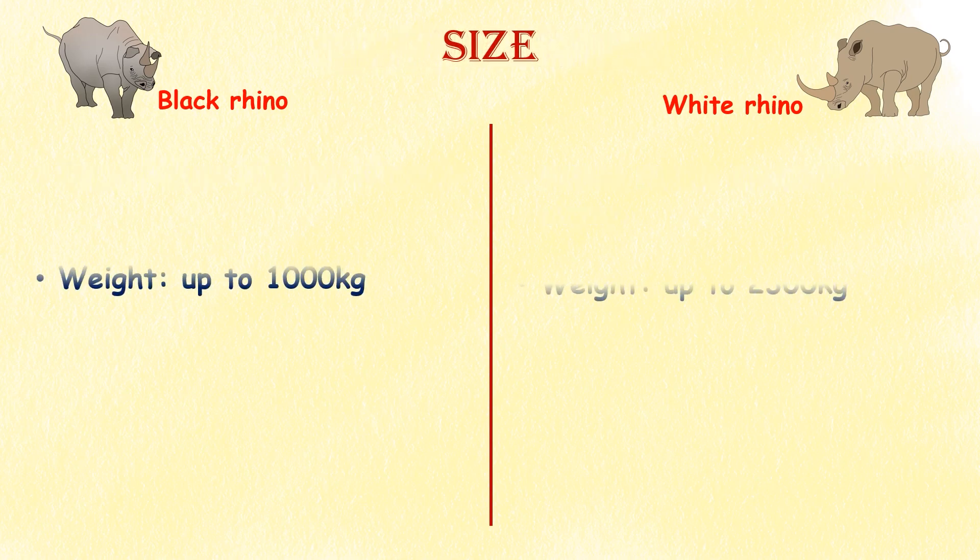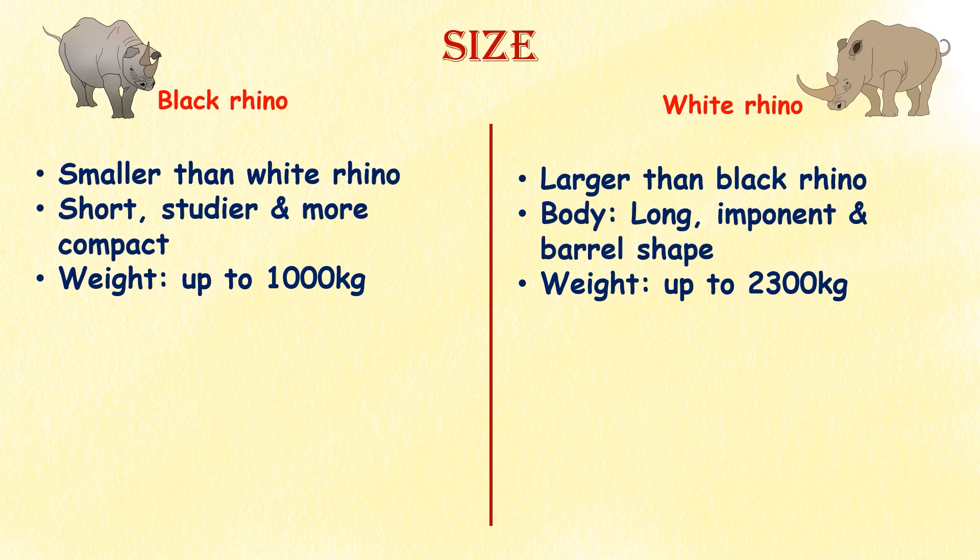Size. White rhinos tend to be significantly larger than black rhinos. Their body is long, imposing and barrel-shaped. Black rhinos, on the other hand, are shorter, sturdier and more compact. An adult white rhino can weigh up to 2,300 kilograms, while a black rhino doesn't usually go over 1,000 kilograms.